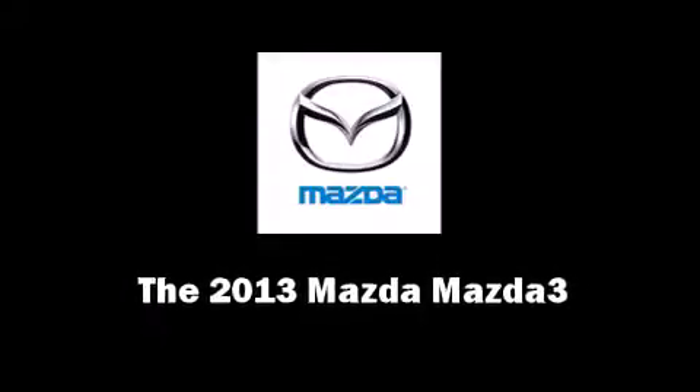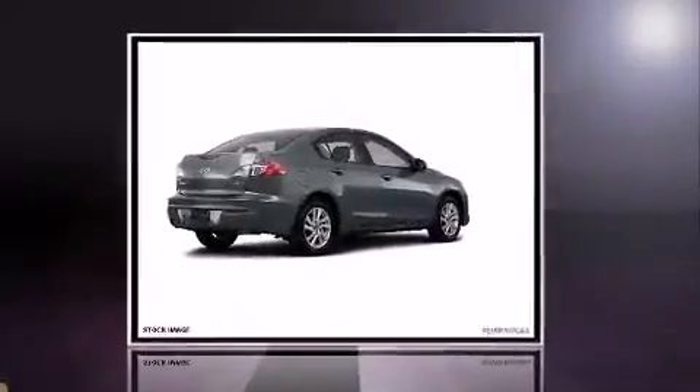Climb inside the 2013 Mazda Mazda 3. This four-door, five-passenger sedan provides a satisfying ride for all passengers.